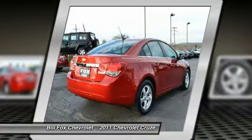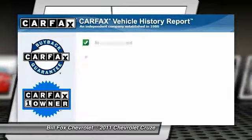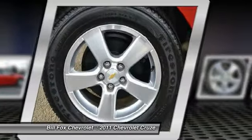Keyless entry, cruise control, auto-off headlights, AM-FM stereo radio. This vehicle is Carfax certified one owner and qualifies for Carfax buyback guarantee.